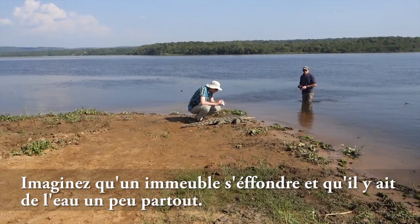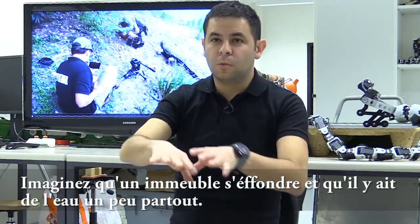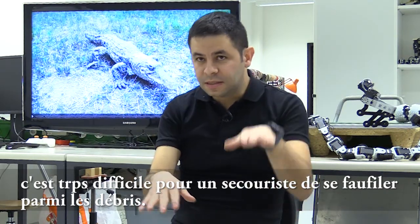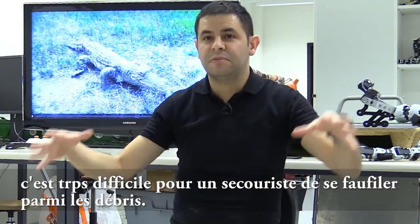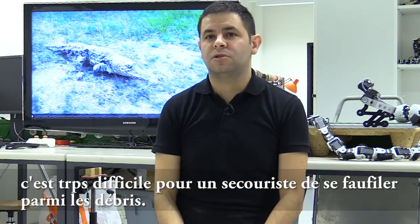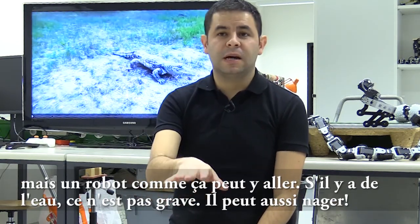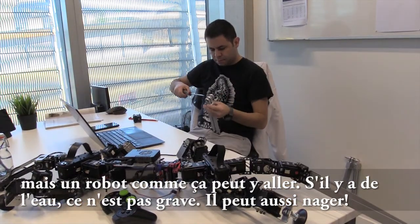Imagine a building has collapsed with water inside the rubble. It's very difficult for a human rescuer to navigate through debris and pancake structures. But a robot like this can go in there, and if it encounters water, it doesn't matter — it can swim as well.